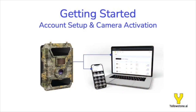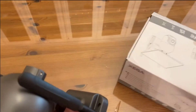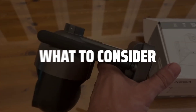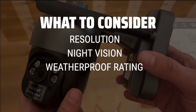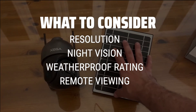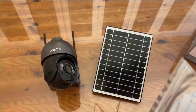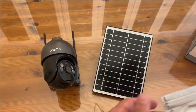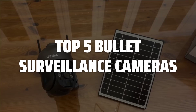The best bullet surveillance cameras are probably one of the most essential tools for home security, providing high-quality footage and peace of mind. When choosing a bullet surveillance camera, it's important to consider factors such as resolution, night vision capabilities, weatherproof rating, and remote viewing options. Make sure to prioritize features that align with your specific surveillance needs. To help you find the right model, we've listed the top five bullet surveillance cameras and their key features, plus the things you need to consider to help you choose the best one for you.